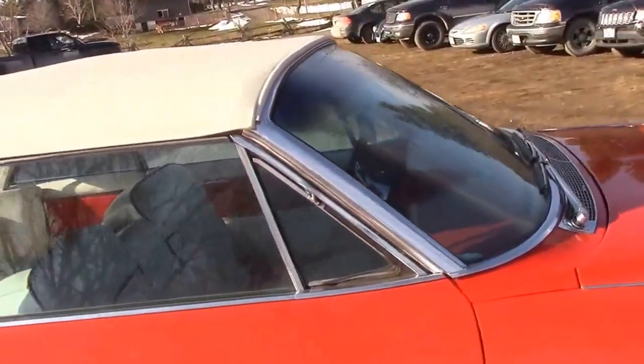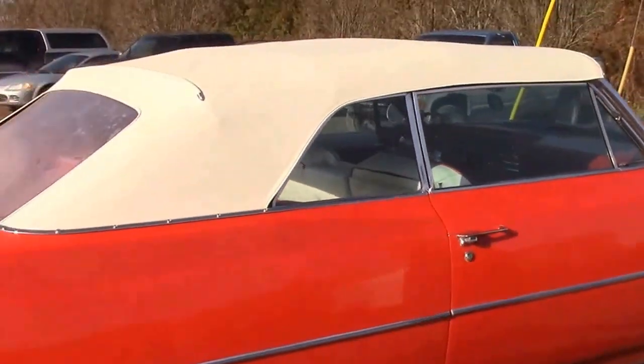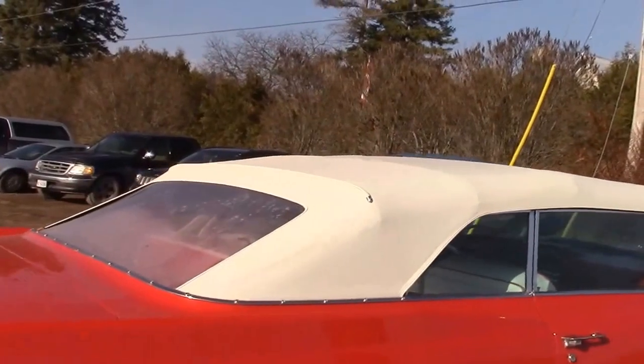So it's all ready for shipping. This beautiful Cadillac — we're sorry to see it go. It's going to be shipped to Austria to its new home and have years of enjoyment.